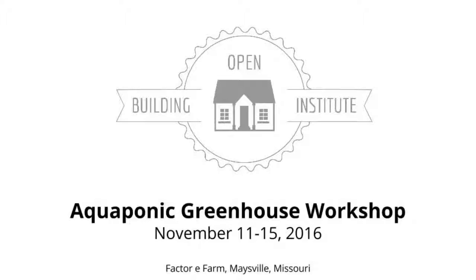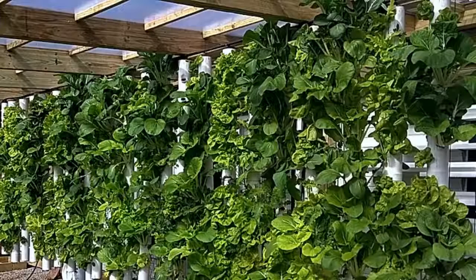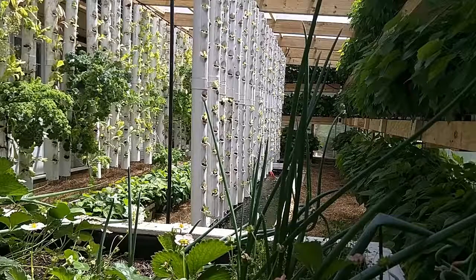We're pleased to announce our second open-source Aquaponic Greenhouse Workshop. Have you ever dreamed of having your own greenhouse, so you can grow fresh food all year and heat your house in the winter? We have, and that's why we built our first Aquaponic Greenhouse last year.